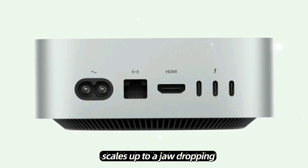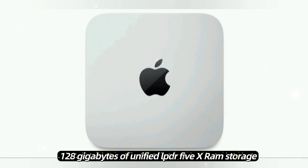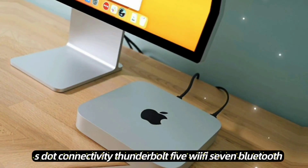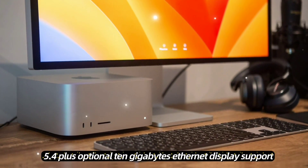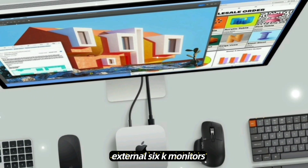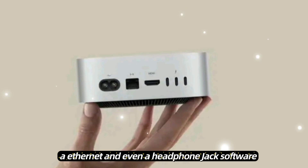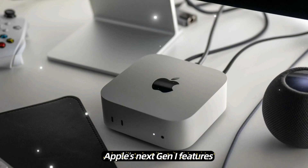Memory starts at 18GB and scales up to a jaw-dropping 128GB of unified LPDDR5X RAM. Storage: blazing fast SSDs up to 8TB with read speeds of 7.5GB/s. Connectivity: Thunderbolt 5, Wi-Fi 7, Bluetooth 5.4, plus optional 10GB Ethernet. Display support: drive up to three external 6K monitors. Ports include Thunderbolt 5, HDMI 2.2, 2x USB-A, Ethernet, and even a headphone jack. Software: macOS Sequoia plus built-in Apple Intelligence — Apple's next-gen AI features.